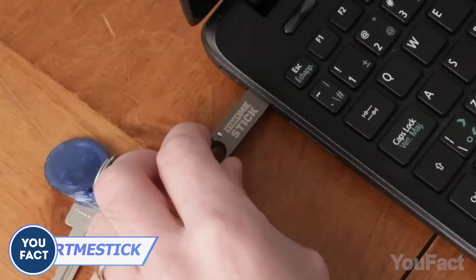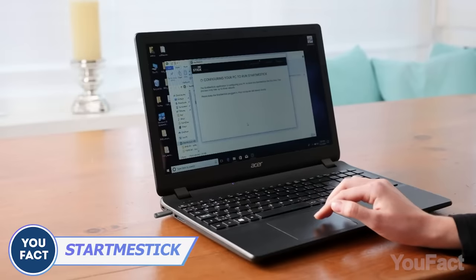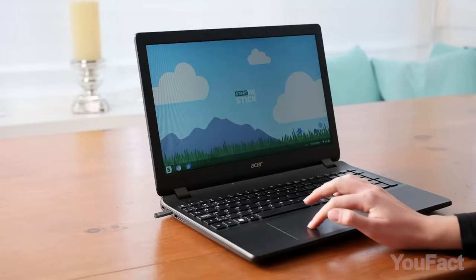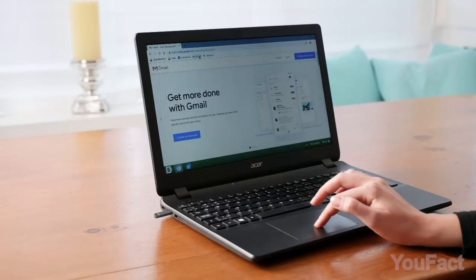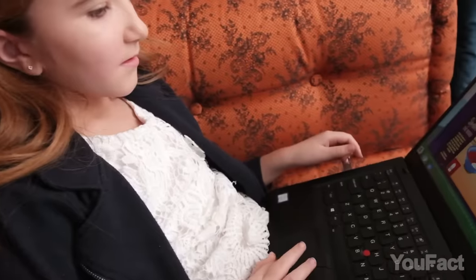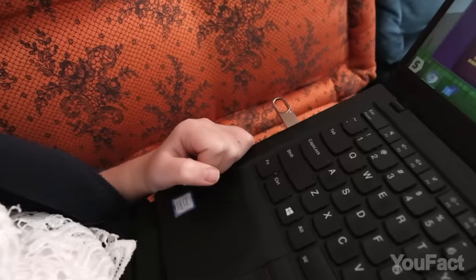Has your computer already gone to its forefathers? Revive it with the StartMeStick. This innovative plug-and-play solution breathes new life into sluggish PCs, connecting effortlessly to the internet for browsing, emails, and more. Portable and secure, it's your key to a fresh, speedy, and hassle-free computing experience.